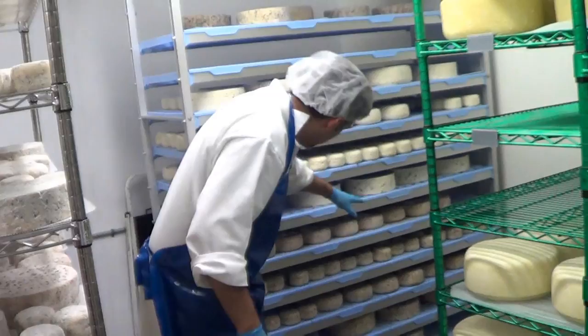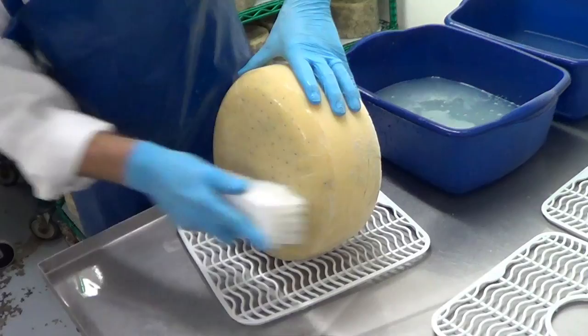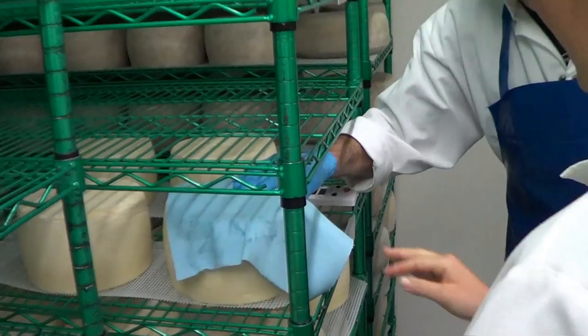In the blue room we met a guy named Will whose job it was to keep the bacteria happy. This entails regularly washing off the excess mold, salting and keeping the cheese moist, or even piercing the cheese to provide oxygen for the bacteria.